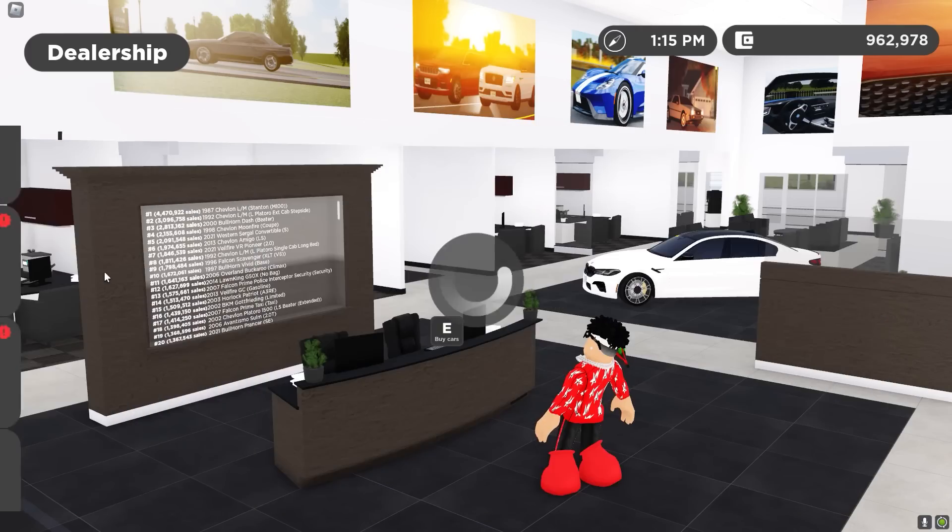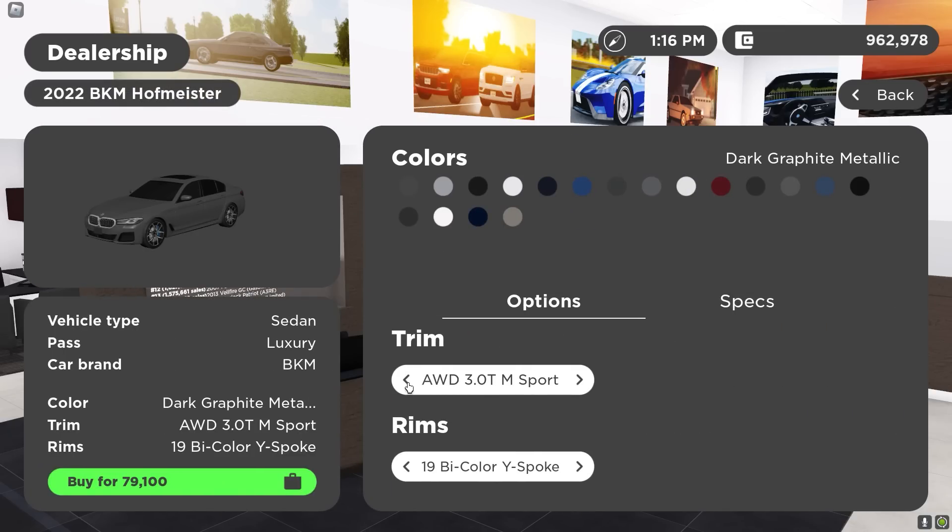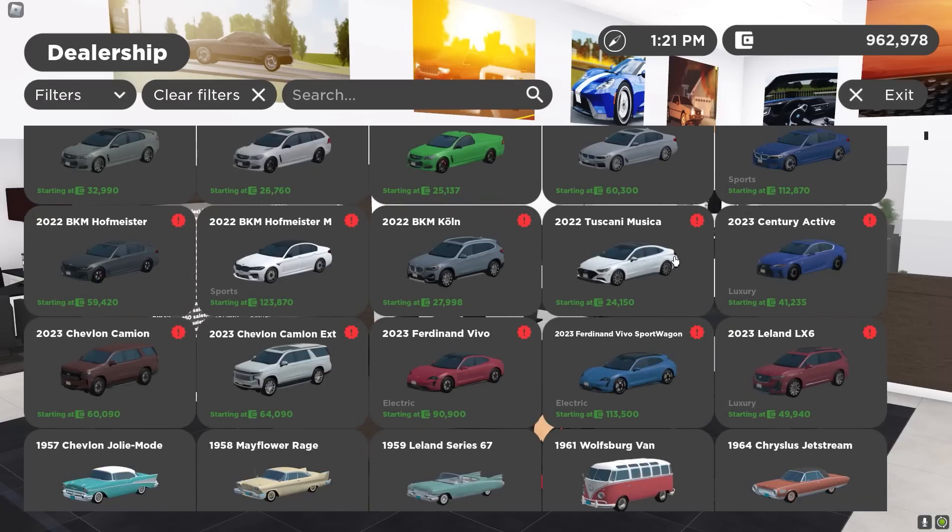I was thinking about one of the Chevys, but I kind of want to get the 5 Series. These look so nice — look at this right here. That's the hybrid M Sport. That looks so nice.